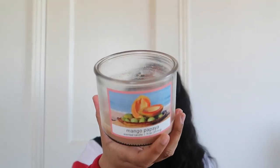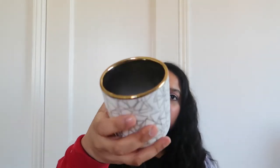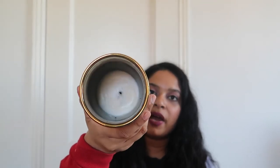The next candle is Mango Papaya — so cute. This is from a brand called Hannah's Candle Co. from Target. I absolutely love these candles, they're pretty affordable and I really enjoyed this scent — it's a great one for summertime. Then I have this one from Aldi in Mahogany and Amber, which was given to me as a gift. My battery is flashing so I'm rushing — but this was a nice one too and I would probably repurchase.